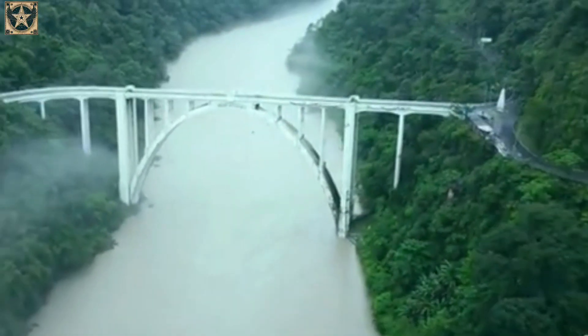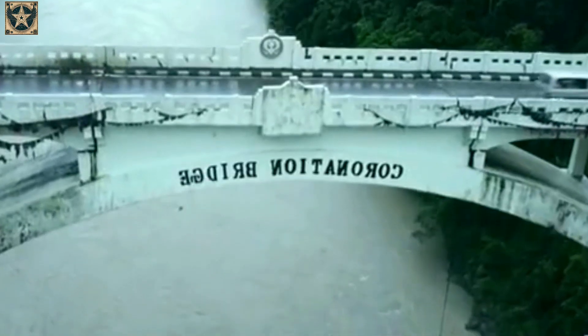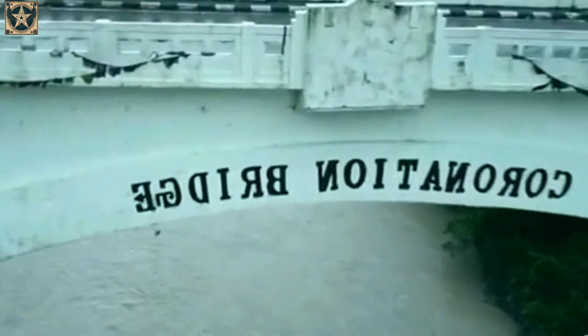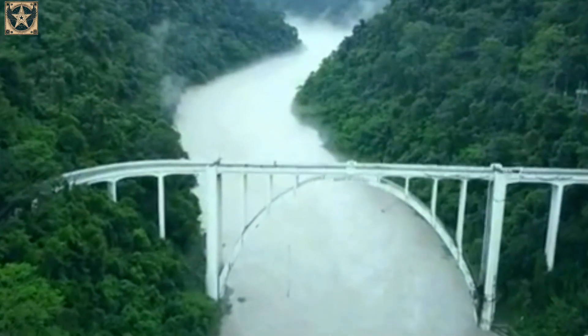Though initially projected to last 100 years, the bridge is aging faster than expected due to increasing traffic and weather impacts. With its storied history, while many other bridges from its era have collapsed, Coronation Bridge remains one of India's oldest surviving bridges.